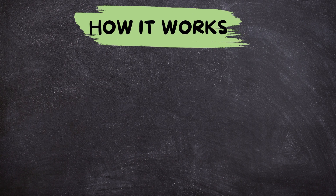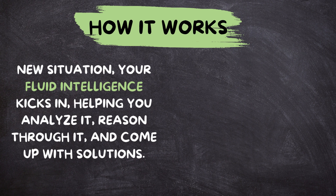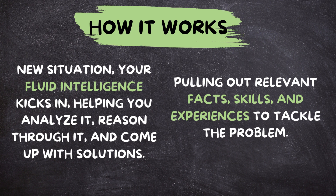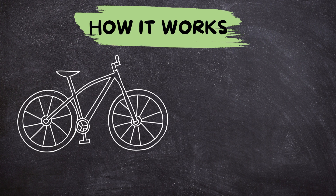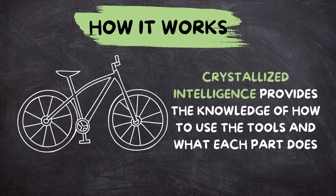How it works: when you encounter a new situation, your fluid intelligence kicks in, helping you analyze it, reason through it, and come up with solutions. But here's where crystallized intelligence steps in — it provides the building blocks for those solutions. You tap into your knowledge toolbox, pulling out relevant facts, skills, and experiences to tackle the problem. For example, if you're fixing a bike, your fluid intelligence helps you figure out what's wrong, but your crystallized intelligence provides the knowledge of how to use the tools and what each part does.